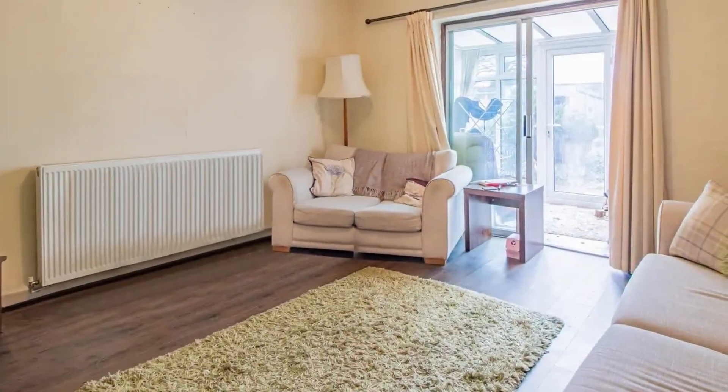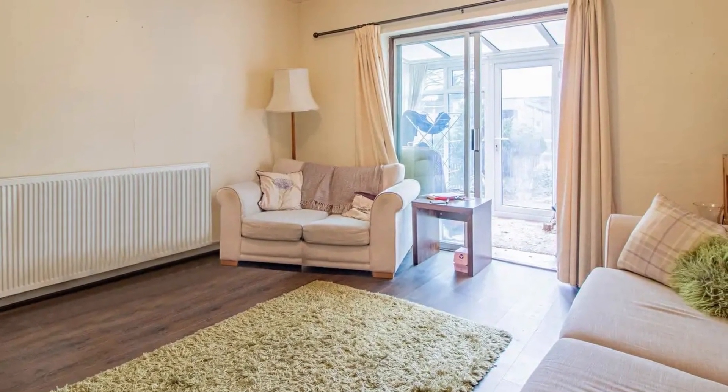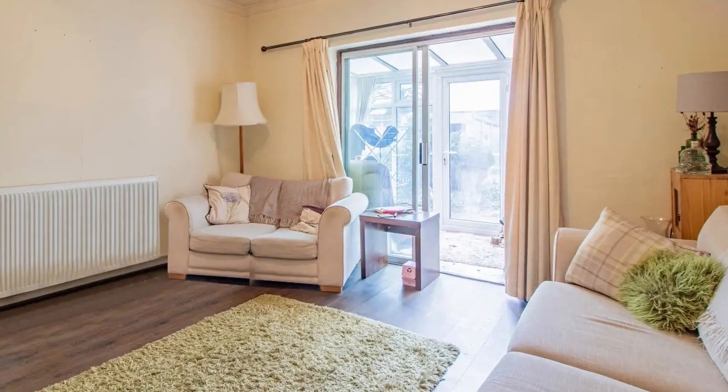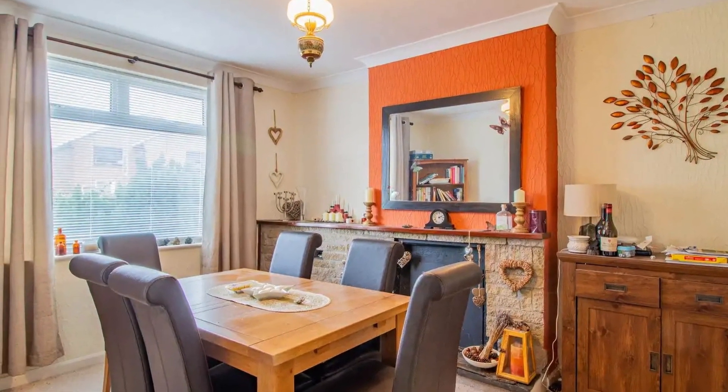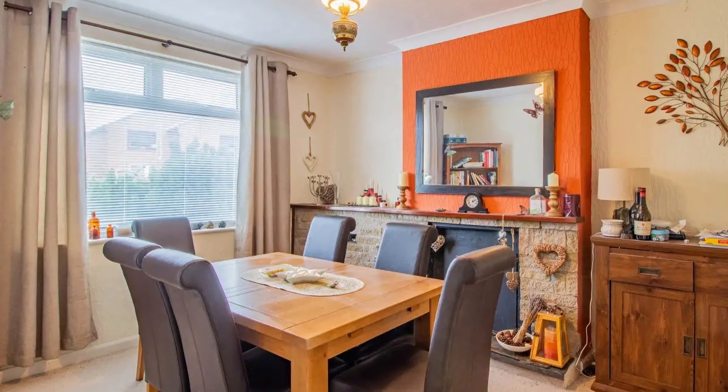Heading inside into the rear of the property, you've got this lounge space, with the feature fireplace as the focal point of the room and access to the conservatory as well as the garden. To the front of the property you've got the spacious dining room with another feature fireplace to the focal point of the room.